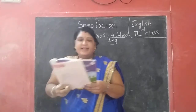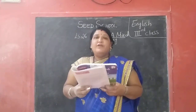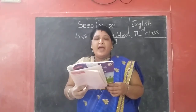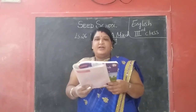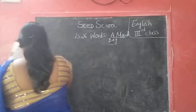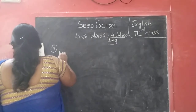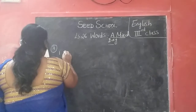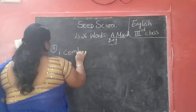So rearrange the letters to make a meaningful word. So children, here we will rearrange the letters. So first one: O M B C. So here we will correct the letters. Okay, so first one — O M B C — the answer is C O M B, comb.